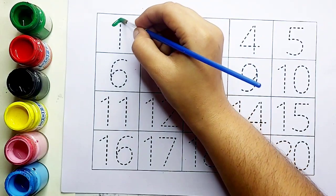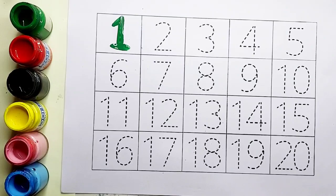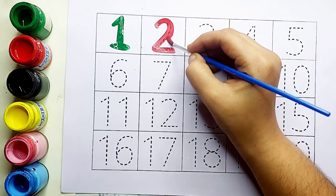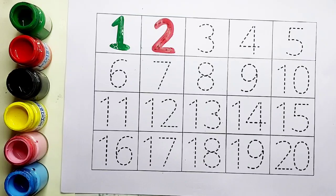Green color, one. Green color, one. One के बाद आता है two. Red color, number two. Two के बाद आता है three.